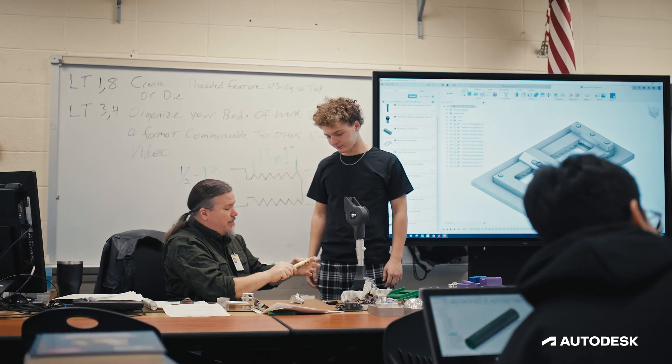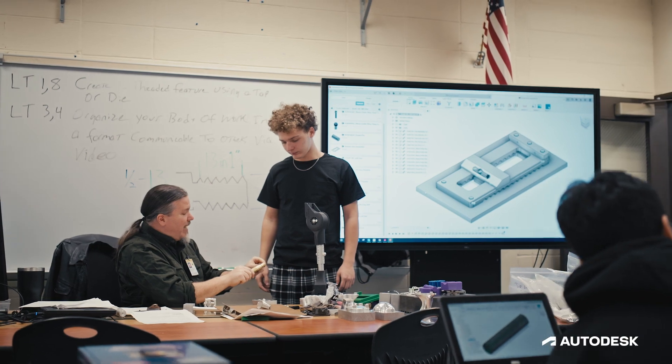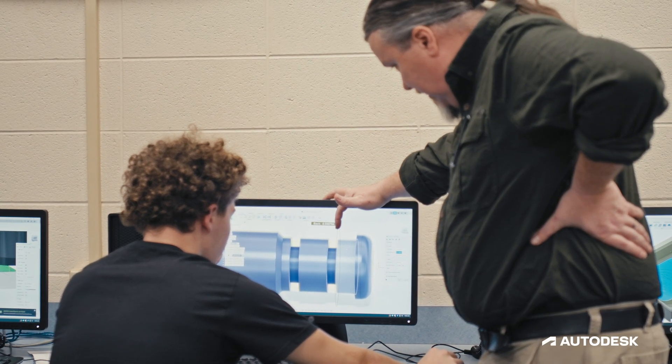Fusion 360 has changed the way I interact with students and provide feedback, simply because I can access the same files that they can at the same time.